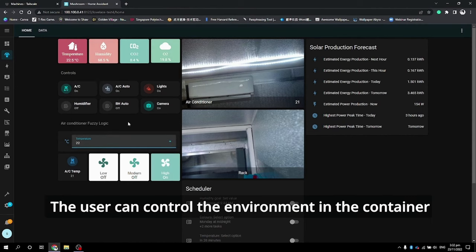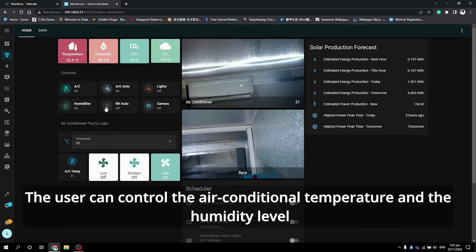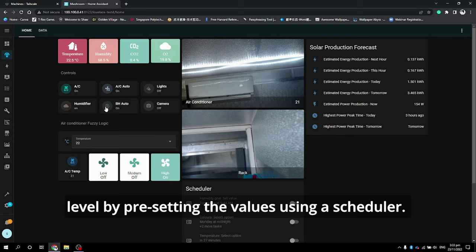The user can control the environment in the container with the help of the Home Assistant app remotely on their mobile phone. The user can control the air conditioner temperature and the humidity level by pre-setting the values using a scheduler.